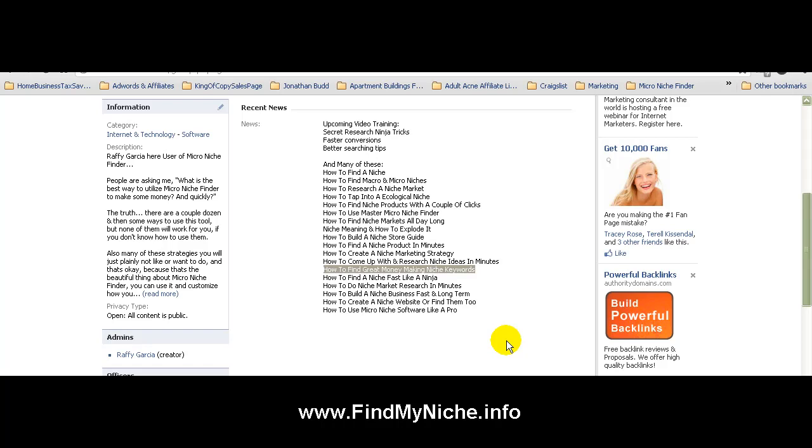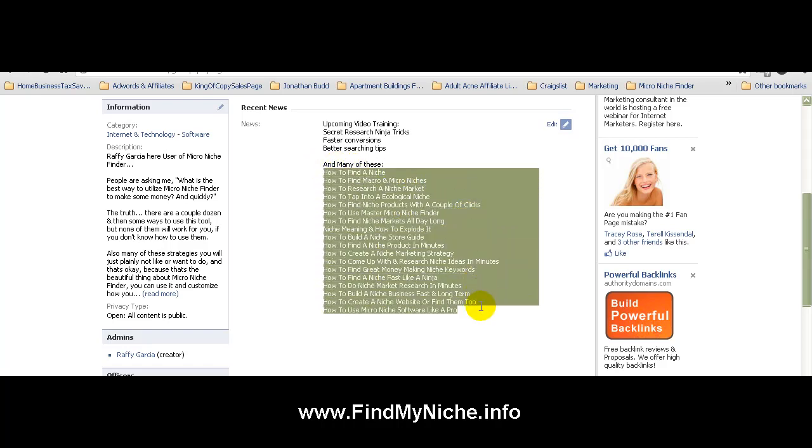I'm going to show you right now just how to target one niche, how to find it, and how to make sure in minutes that it's a money making niche. All of these other ones you see over here are future videos to come, all using Micro Niche Finder. It's an awesome software and tool that I've really just enjoyed using — it saves me a ton of time.